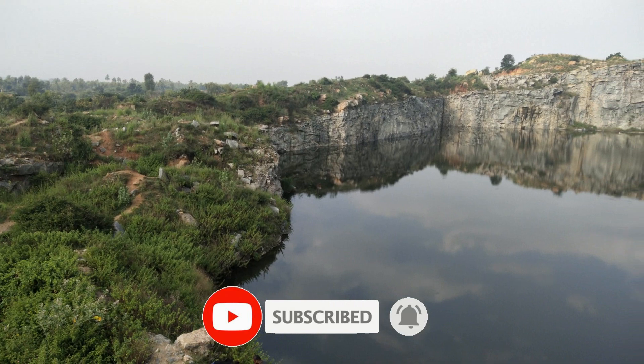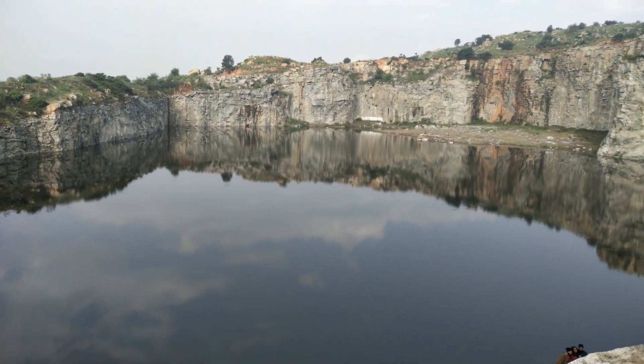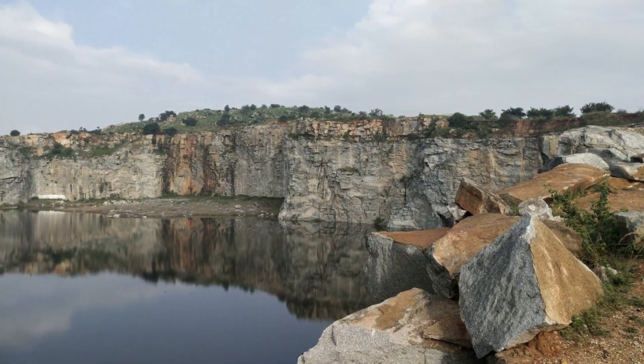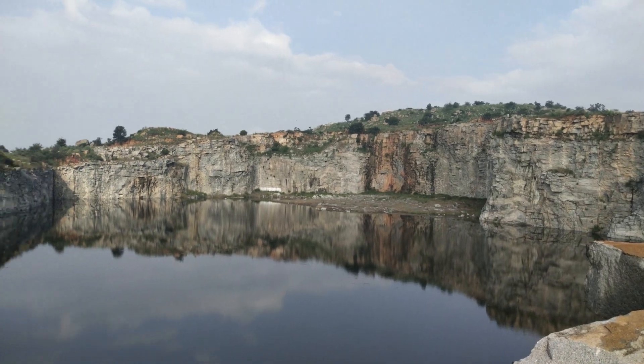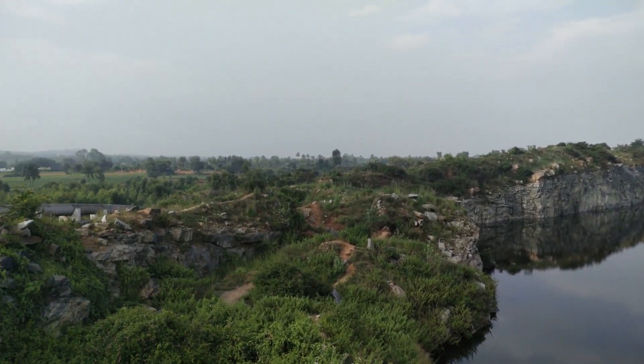This spot was discovered by a biker a few years ago. He posted a video on Facebook and since then this spot has become tremendously popular. This quarry was actually dug up by the National Highway Authority to construct NH75. During that time they found a water source, and the water kept increasing during the rains.